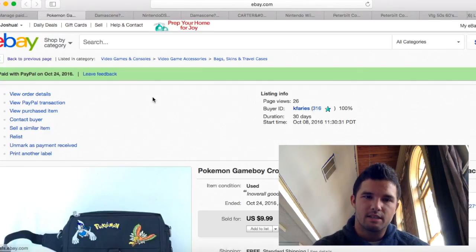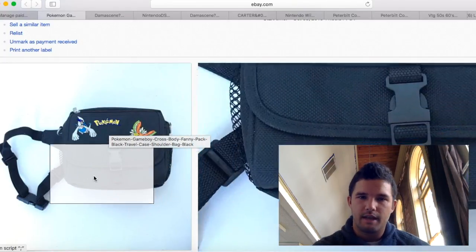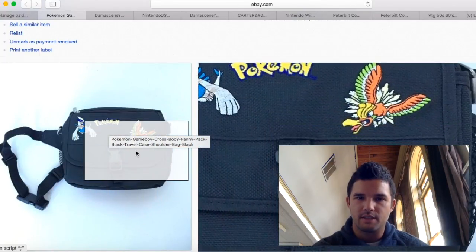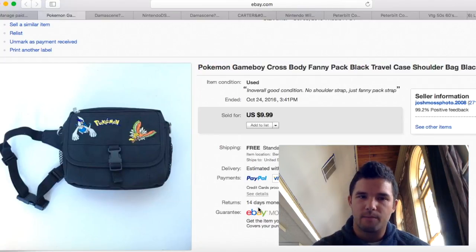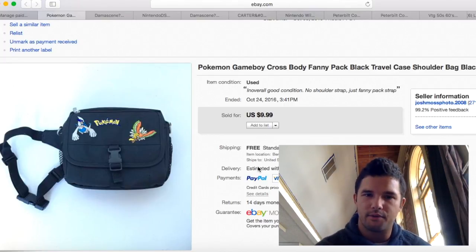I purchased this Game Boy case along with those Halloween costumes for about $2 or $3. I have about $5 into it. I missed the Pokémon rush with this — a few months ago I could have gotten $25 to $30. I sold it for $10 and only made $5 profit, but it's gone.